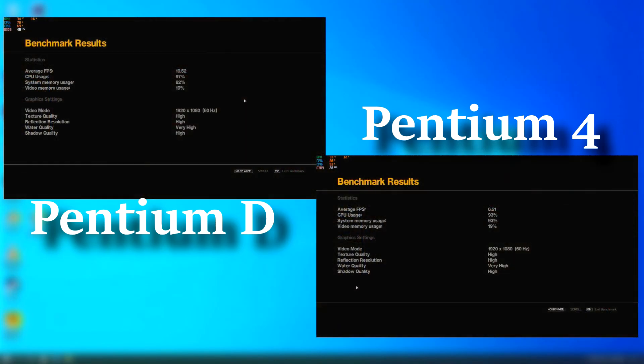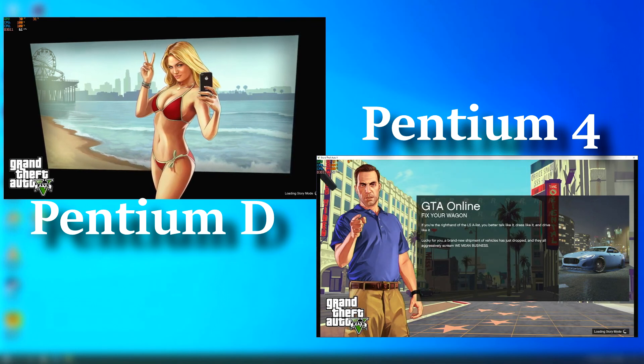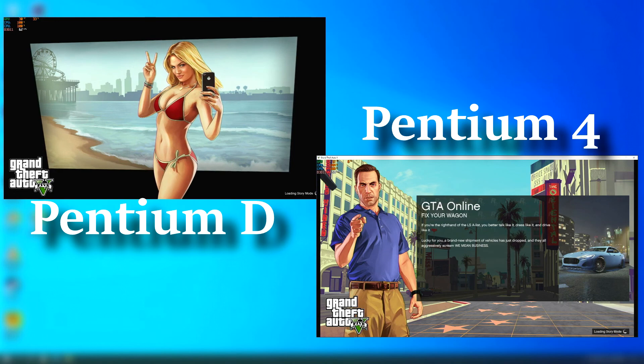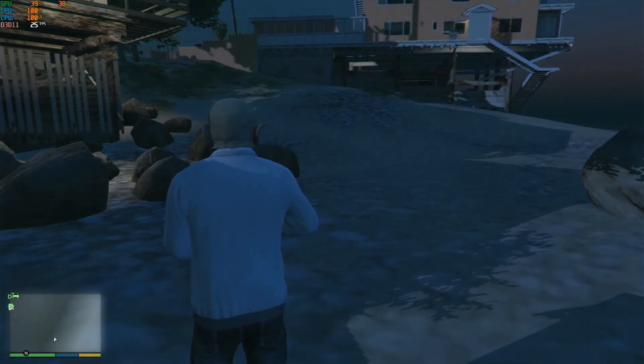The GTA 4 benchmark shows an average FPS of 10.5 for the Pentium D and 6.5 for the Pentium 4. GTA 5 on the Pentium 4 wouldn't even load — it just sat at the loading screen for well over an hour. I tried multiple times, and I think it had something to do with the Rockstar game loader not fully loading or syncing. Regardless, the Pentium D did a lot better than I expected.